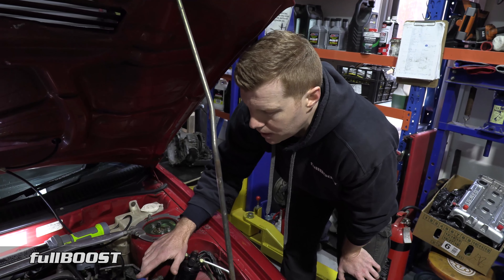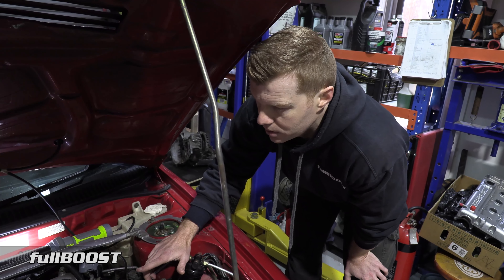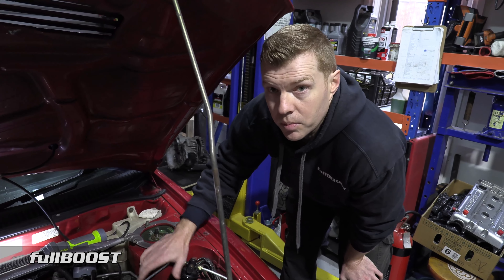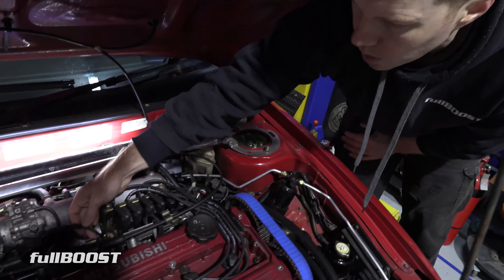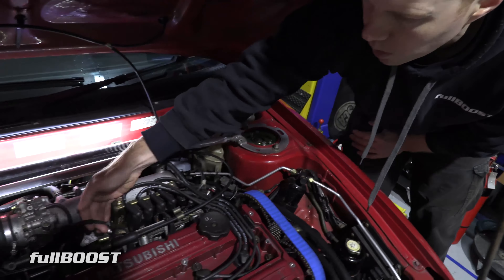So today on Project GSR we are finally updating the fuel system so it's ready for E85. Since you last saw the car, I don't know if you remember, it was on the dyno and we had to get it ready for a track day.